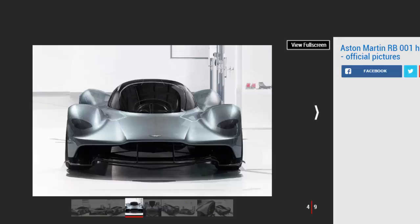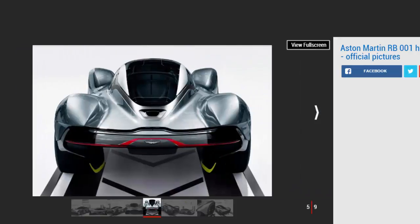The track-only version is expected to deliver performance to match an LMP1 Le Mans racer. Aston has also teamed up with Alcon and Surface Transforms, who will develop a new lightweight and powerful braking system for the hypercar. Bosch will supply the British manufacturer with electronic systems such as the traction control unit, electronic stability program, and engine control unit.